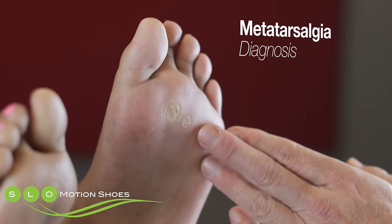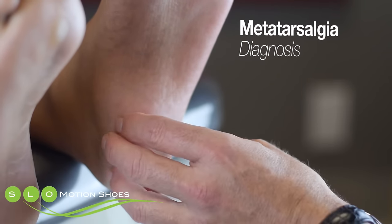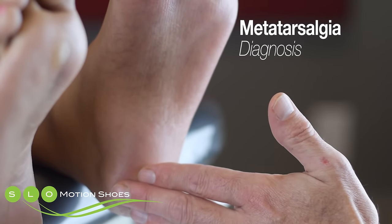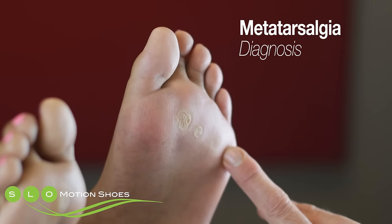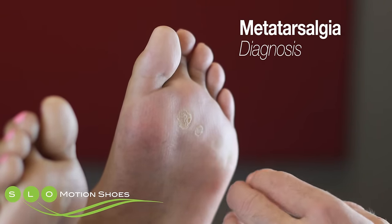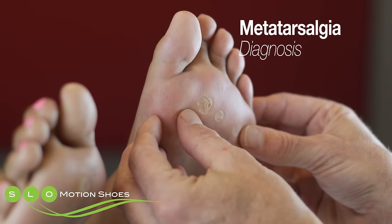During walking mechanics, we first strike the ground with the heel. The impact pressures are transmitted up through the leg. The ball of the foot, or the metatarsal, is the next contact point in line during walking. The metatarsal region as a general area accepts load.